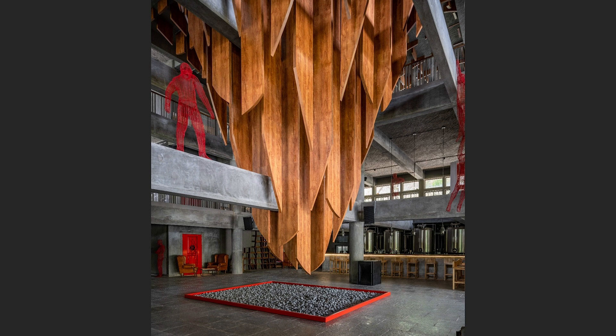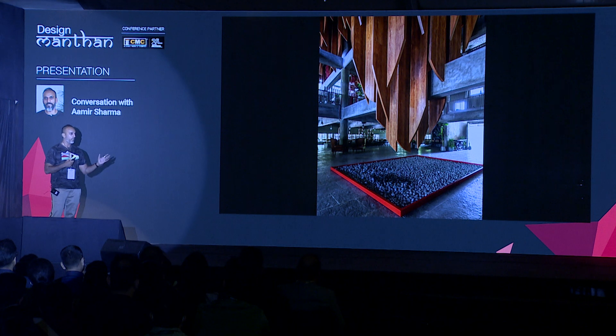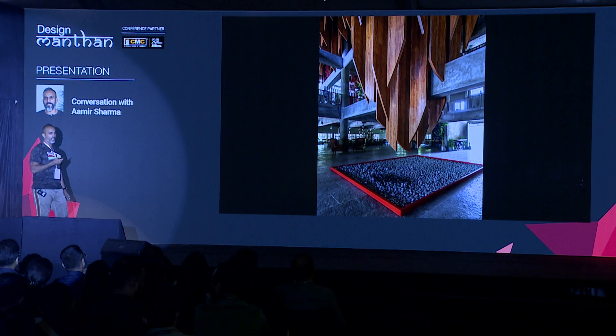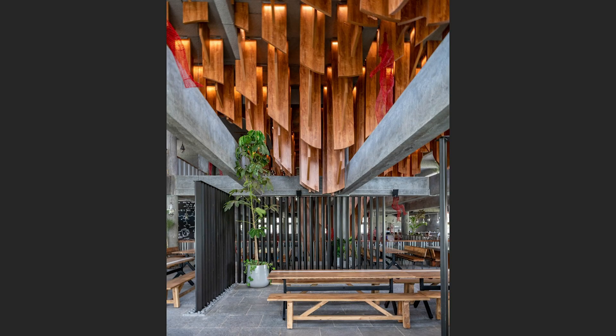We couldn't go for micro concrete, so we used basic cement. One of the workers on site was a guy from Kerala who told me about a method from his village — rubbing coconut oil on concrete to get a desired finish and smooth it out. So we left it all to him. During the pandemic all he did was buy barrels of coconut oil and do what he had to do.